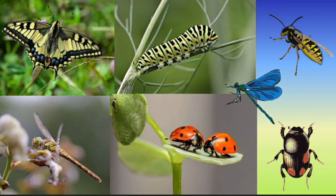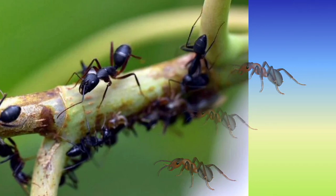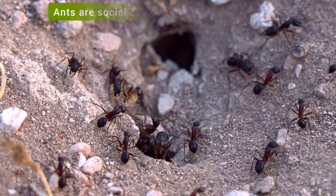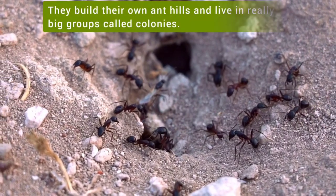Let's learn more about them. These tiny insects are very common around you. These are ants. You may not find them interesting, but some amazing facts about them will really surprise you. Ants are social and very hard working insects. They build their own ant hills.